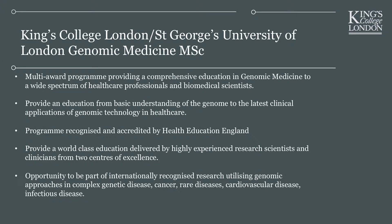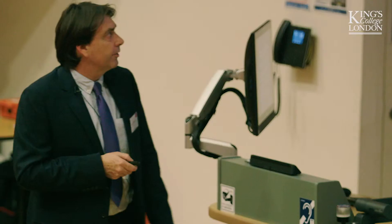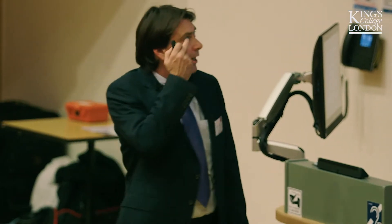We are in partnership with St George's University of London. We are working together in the 100,000 Genomes Project, looking at genomes, identifying genomes, attending research to look at how genomic changes influence healthcare. Together we've set up this programme in genomic medicine. The award is currently awarded by St George's, but both King's and St George's contribute to the teaching. We're calling it a multi-award programme because you can take the full MSc, a PG Diploma, or a postgraduate certificate. You can enter the programme at different levels and even transfer between levels.